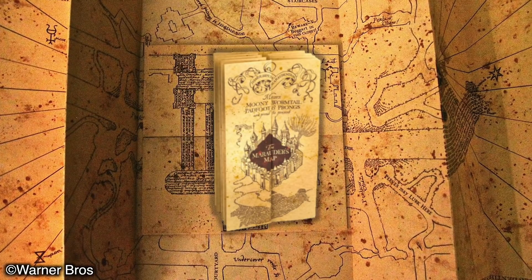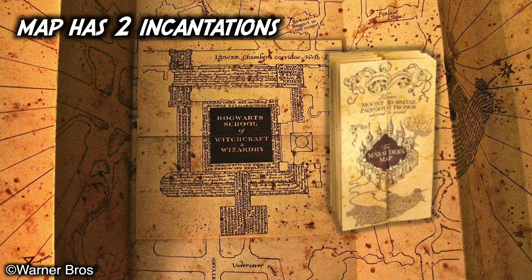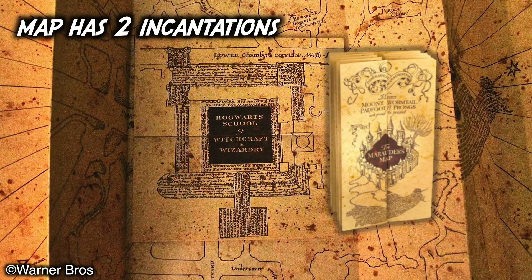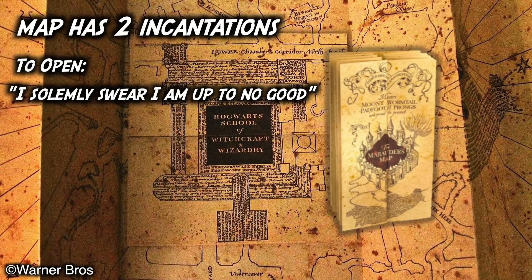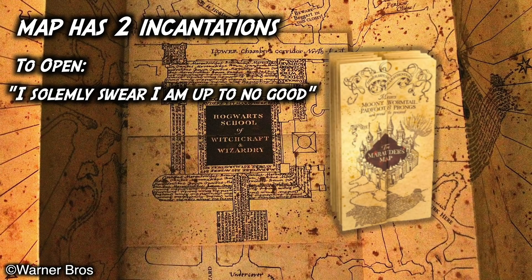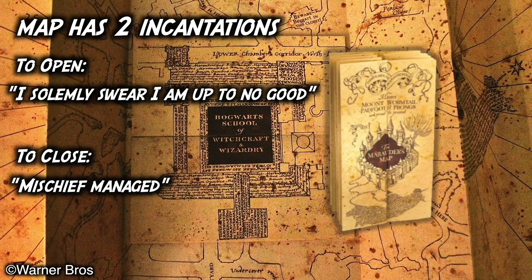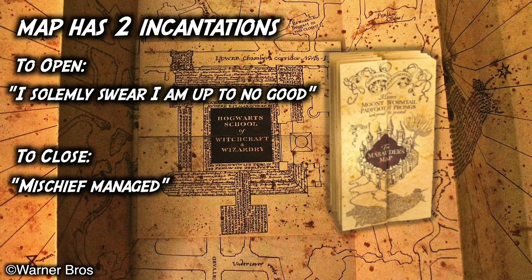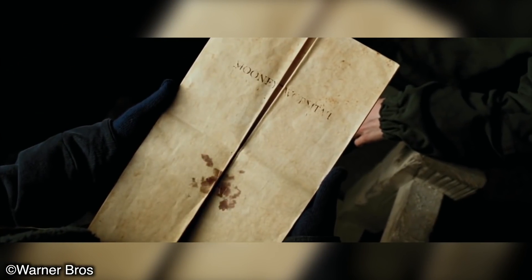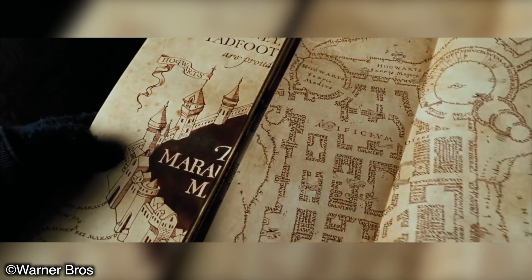Let's take a brief look at how the map works. It has two incantations to lock and unlock it. Saying the words 'I solemnly swear I am up to no good' allows the map holder to have full access to its power. Saying the words 'Mischief managed' closes the map's locating abilities and has it appear like a blank piece of parchment. The map can track and trace everyone and anyone in the vicinity of the Hogwarts grounds, even as they move.